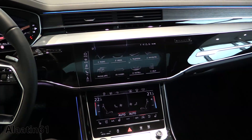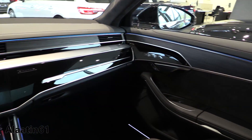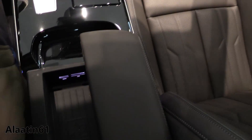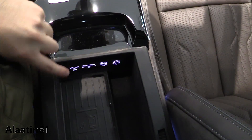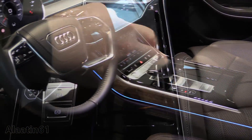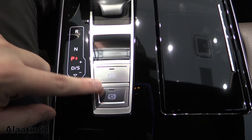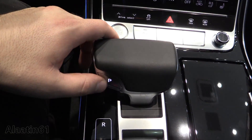This is the main menu. Beautiful ambient lighting with 30 colors. High quality materials are used. You have two USB inputs, SD card input, SIM card input, and wireless charging for your phone. There are two cup holders. You have the electronic parking brake, auto hold — you can shift for yourself, and this is the park button.